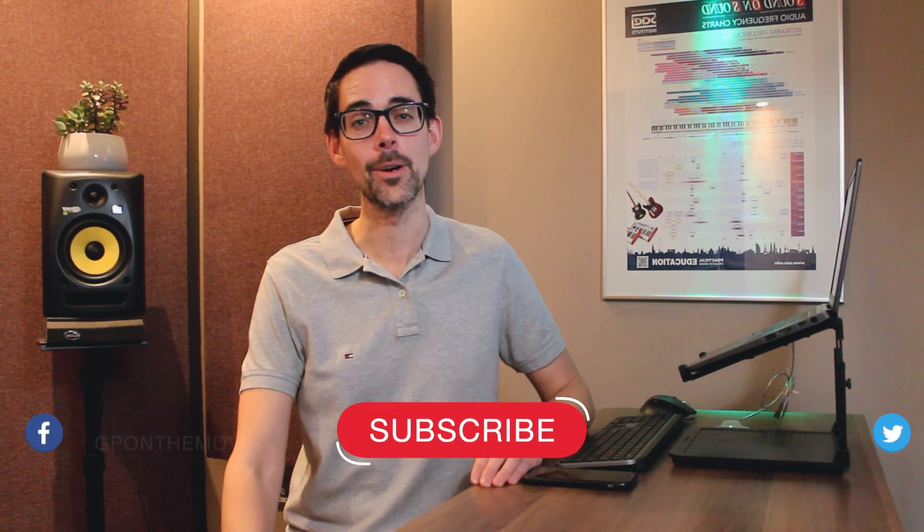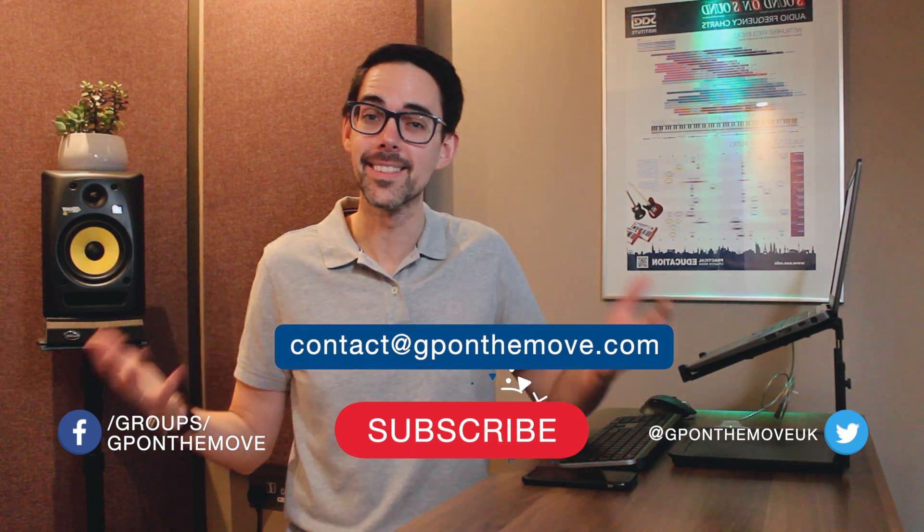That's it guys. I hope it was informative. If you did find that useful, give me a thumbs up and like this video, and you can leave a comment below. If you'd like to see more videos like these, please subscribe and you can also email me directly. Otherwise, good luck!